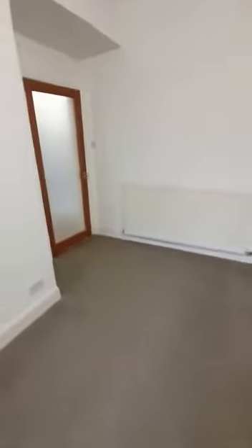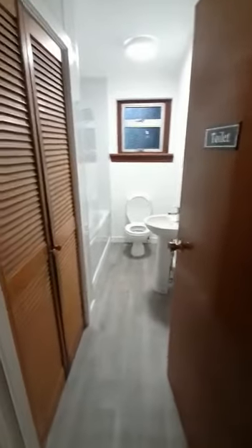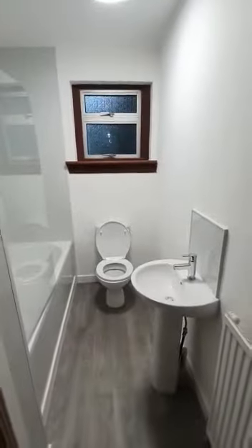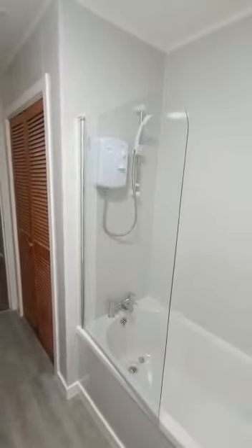As we head back through from the living room, this takes us through to the hallway. We have the newly fitted bathroom to the back here, with a bit of storage space as well, which is always handy. Here we have the bathroom — newly fitted bathroom suite. New bath, shower, electric shower in there as well. All nice and wet walled around the back of the bath.